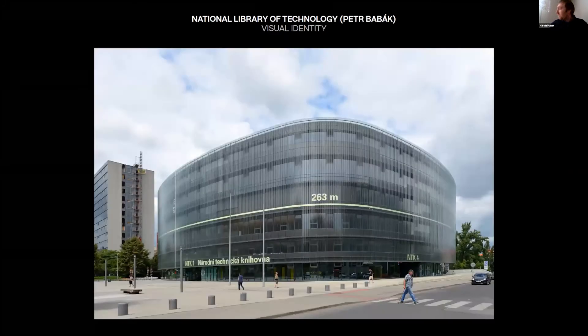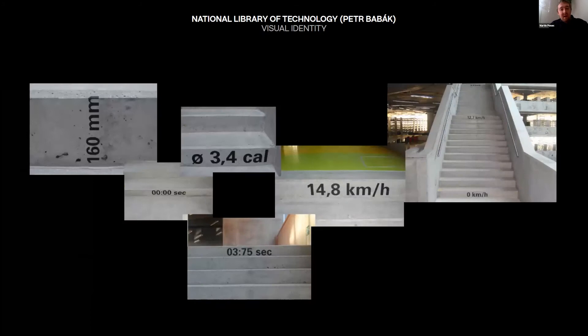I wanted to show a few shots of Peter's work. This is the National Library of Technology in Prague — Peter made the visual identity and orientation system for the building, designed as a technical textbook. Outside and inside the building you can see many technical details, such as how long the facade is, how high the stairs are, or how many calories you burn walking the stairs.